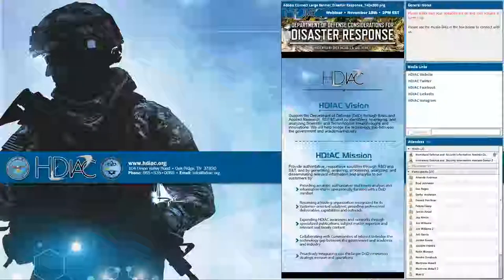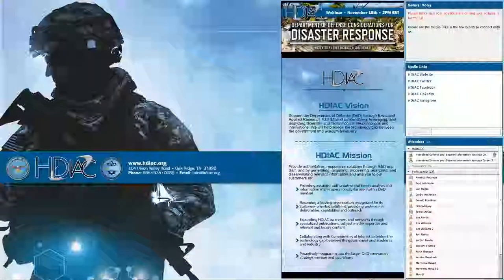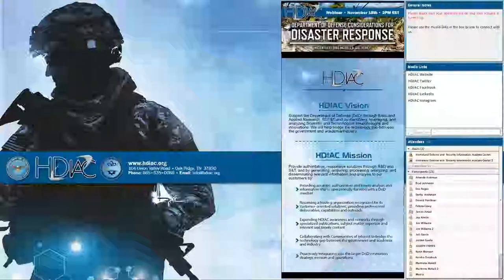Good afternoon. I'm Greg Nichols, a subject matter expert with the Homeland Defense and Security Information Analysis Center. I'm joined today by my colleague and fellow HDIAC SME, Joel Hewitt. We'll be discussing our findings from the 2018 state-of-the-art report on Department of Defense considerations for disaster response, and we would like to welcome you to our webinar.